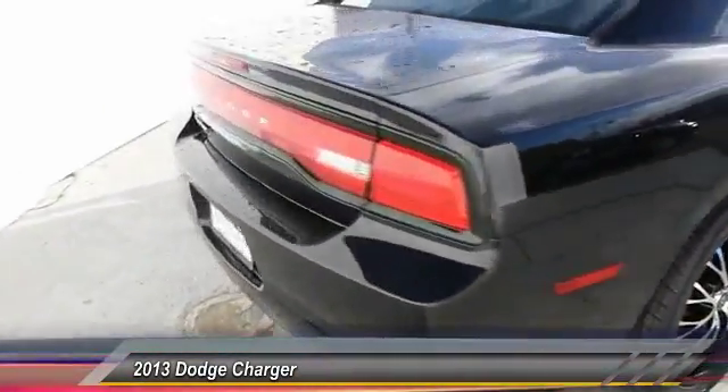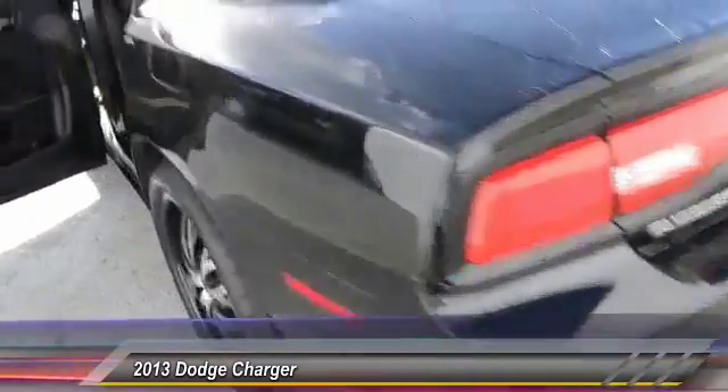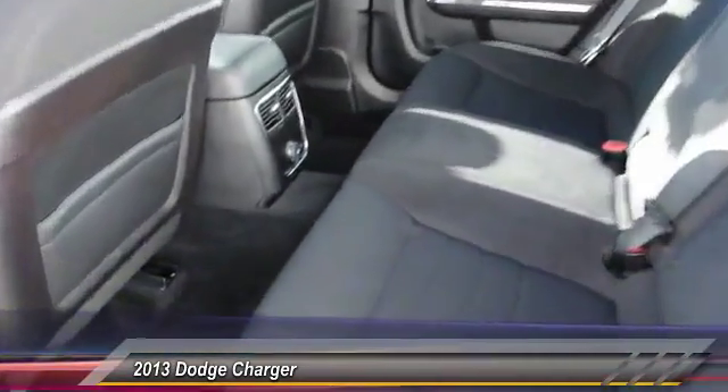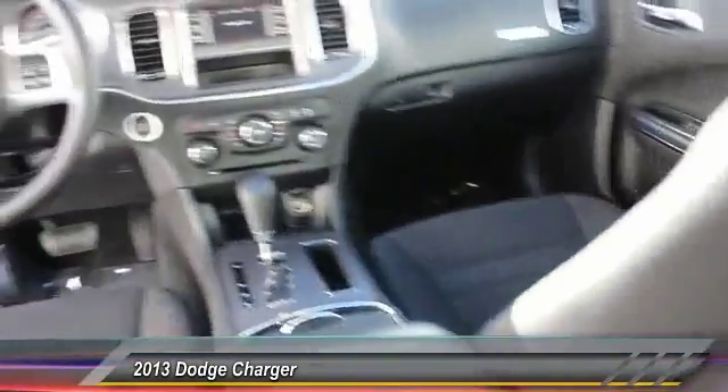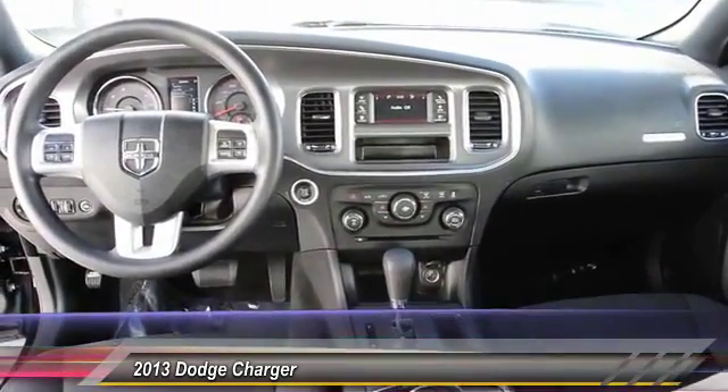The Charger is a powerful sedan that excites at every turn. Peace of mind comes standard with Charger's 5-star government front and side impact crash test rating and is priced below $20,000. This vehicle has less than 60,000 miles.